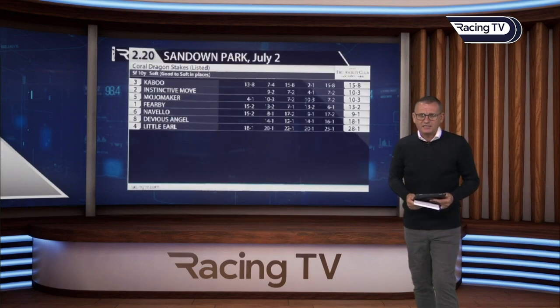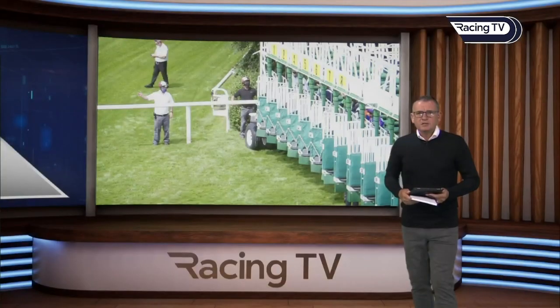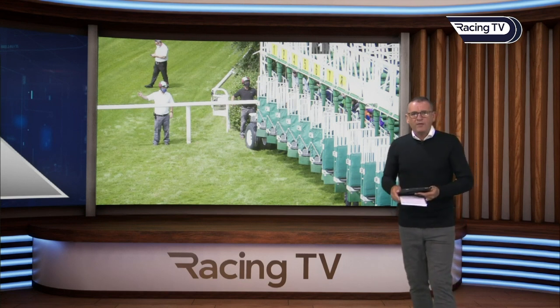The Coral Dragon Stakes took place at Sandown on Friday over five furlongs. This Listed contest saw Caboo at 15 to 8, a bit weak in the market; Instinctive Move at 100 to 30; well-backed Mojo Maker at 100 to 30; and Fearby at 13 to 2. Stall 6 is what you want to be looking at, for that is where Fearby comes from, and this is a fantastic performance from a sprinting two-year-old.